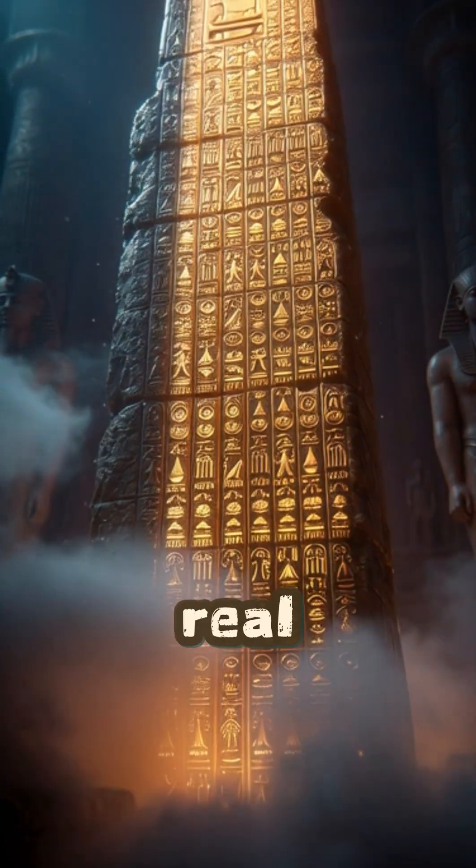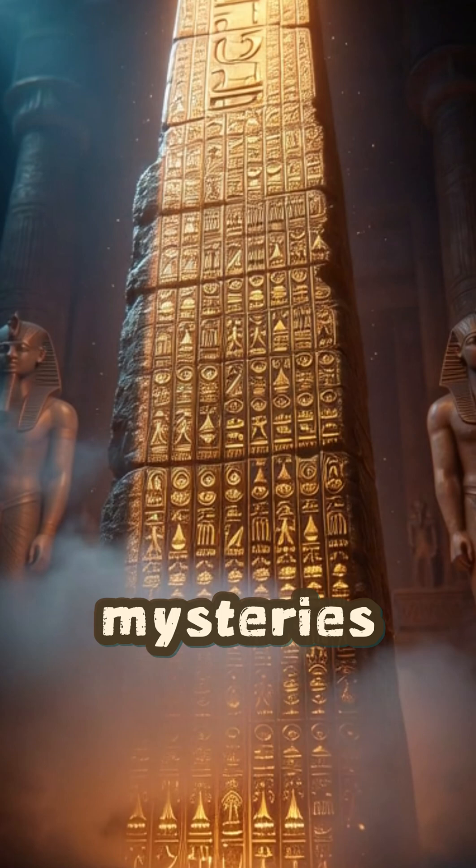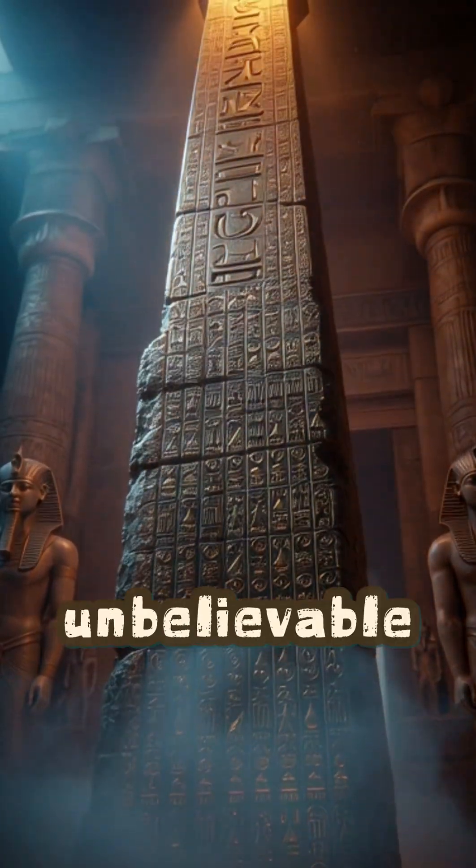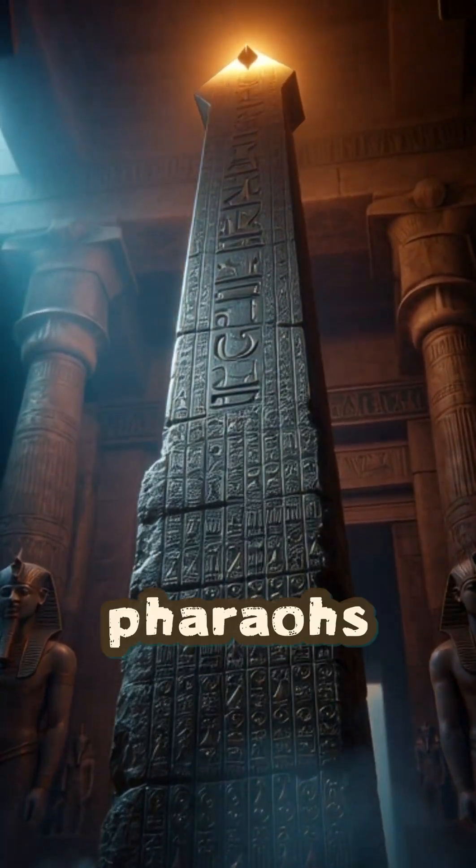If you love uncovering the real stories behind ancient mysteries, hit like, share the video, and subscribe for more unbelievable discoveries from the land of the pharaohs.